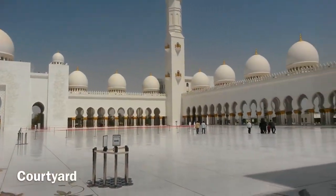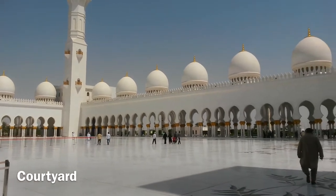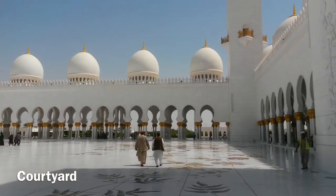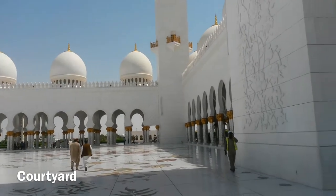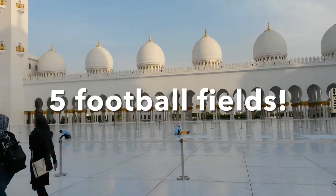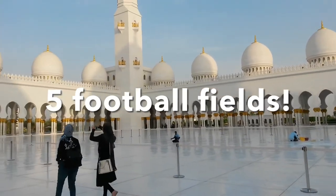Here we have the courtyard, which is paved with white marble tiles and painted floral designs. I understand the size of the complex is equivalent to five football fields.